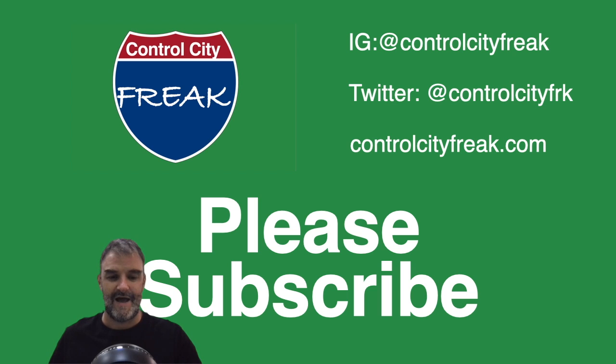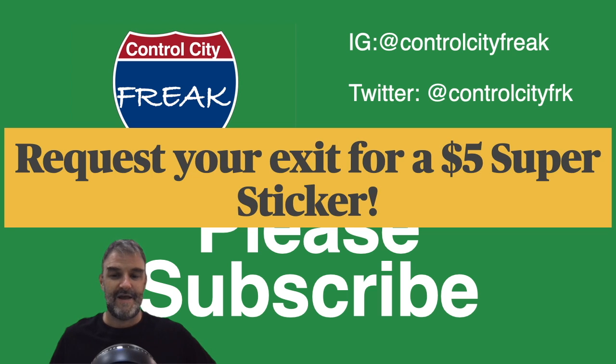Subscribe. And here's the part where I remind you that you can request your exit for a $5 super sticker or super thanks in the comments. We've got lots of those. I really appreciate them, and we are going to have a few more today. I will post those in the description. 95 is finished, but you can still request 95 exits for the super cuts. And of course, 96, 97, and 99 requests are welcome as well.